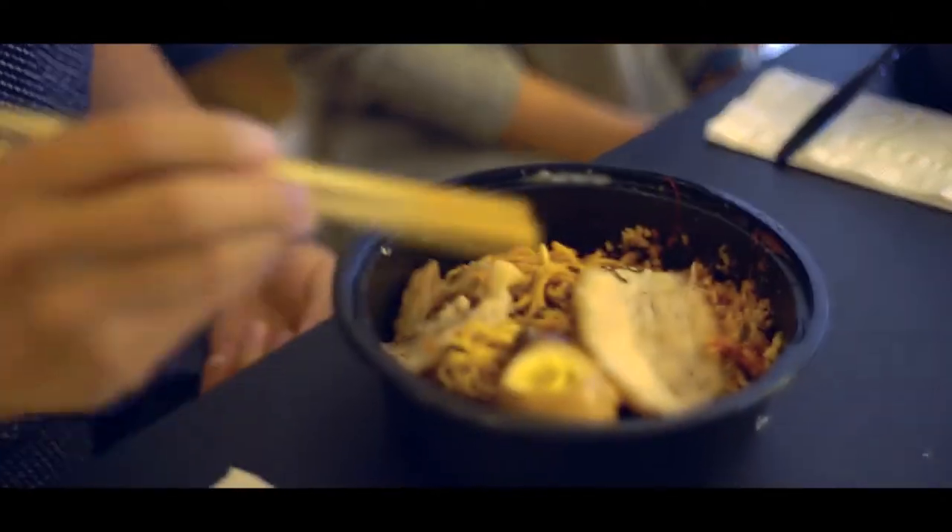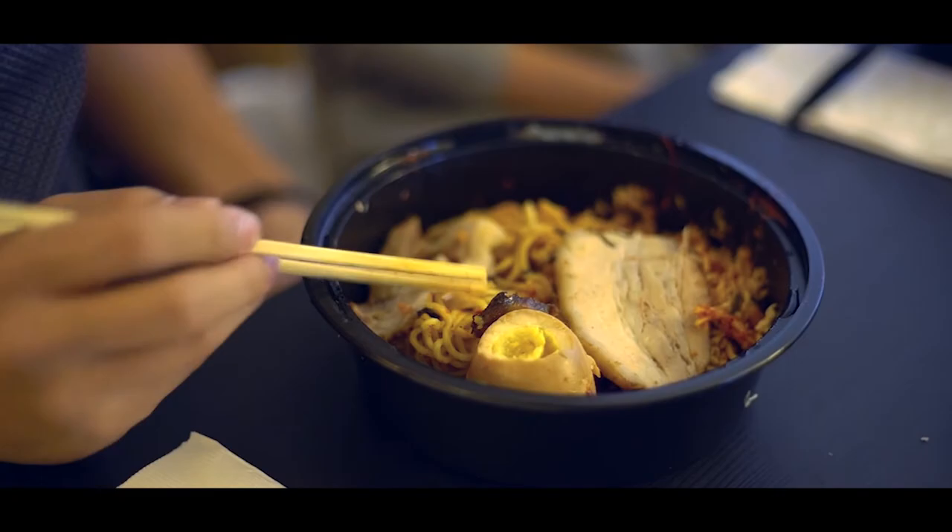I really love their egg. It's kind of like half-cooked, but it's seasoned so well. I don't know how they seasoned it, but it's one of the best eggs I've ever tried.